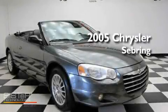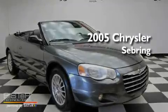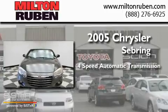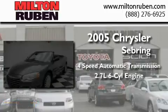This is a 2005 Chrysler Sebring. This car has a 4-speed automatic transmission and a 2.7-liter V6.